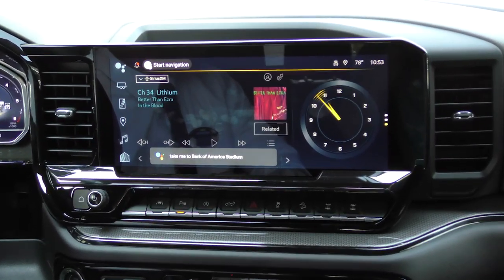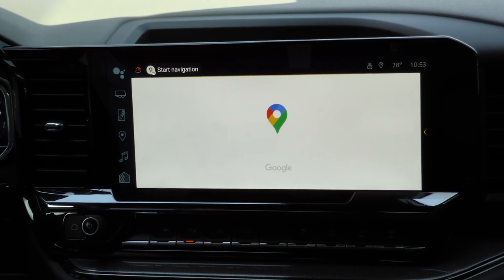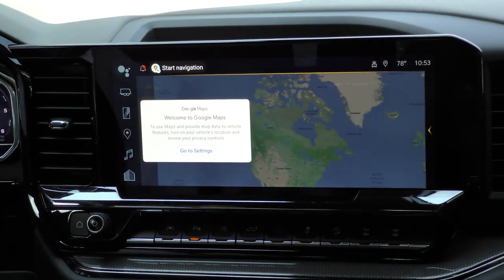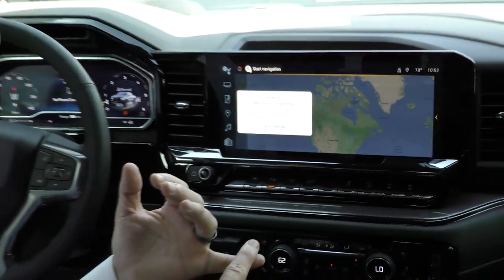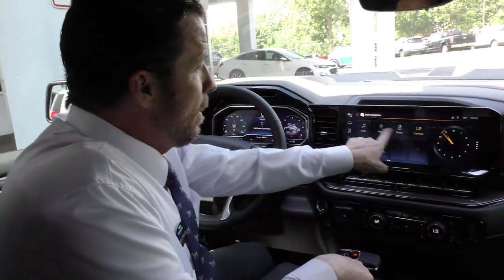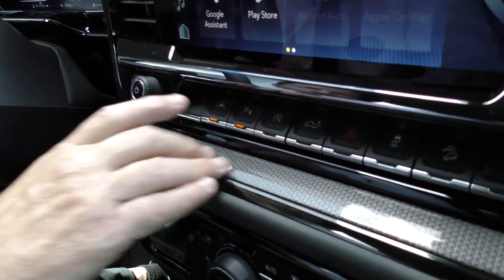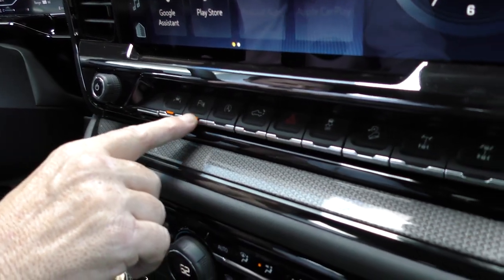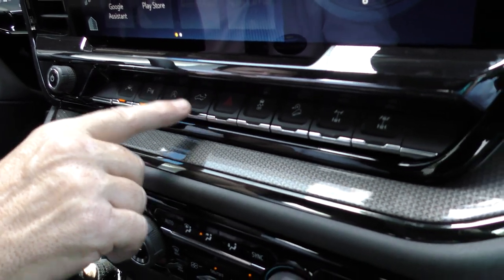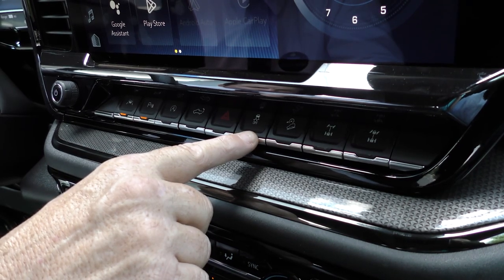And just like that, it'll give you the map. You can also use Alexa as another great feature in the brand new ZR2 Bison — you have so many great things you can use with the infotainment screen. Down here you have your lane assist button, your parking sensors button, your auto stop-start, your drop-down tailgate, your hazard button, and your traction control on or off.